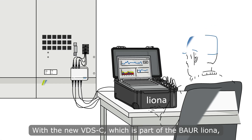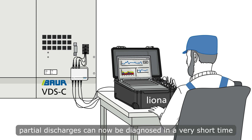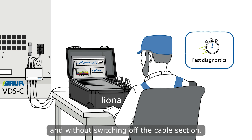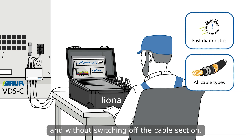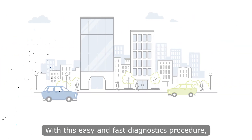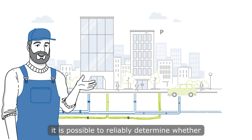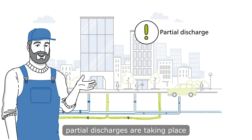With the new VDSC, which is part of the Bauer-Liona, partial discharges can now be diagnosed in a very short time and without switching off the cable section, no matter which cable types are installed. With this easy and fast diagnostics procedure, it is possible to reliably determine whether partial discharges are taking place anywhere on a medium voltage cable, not only nearby the cable end.